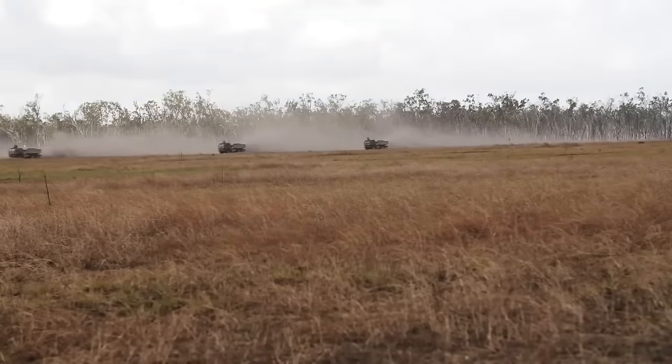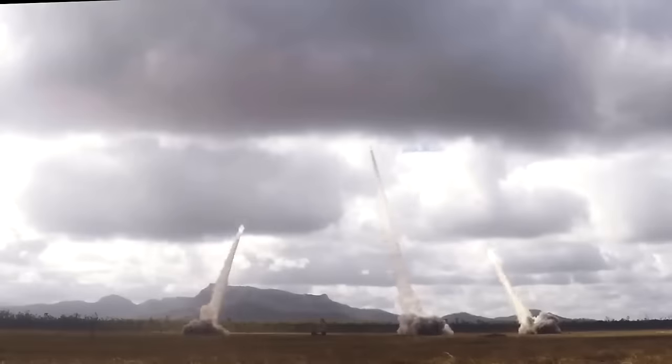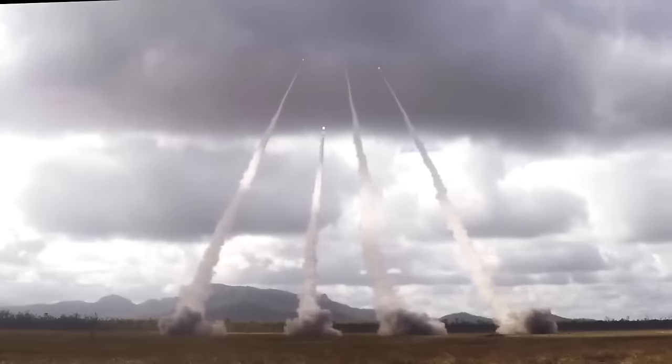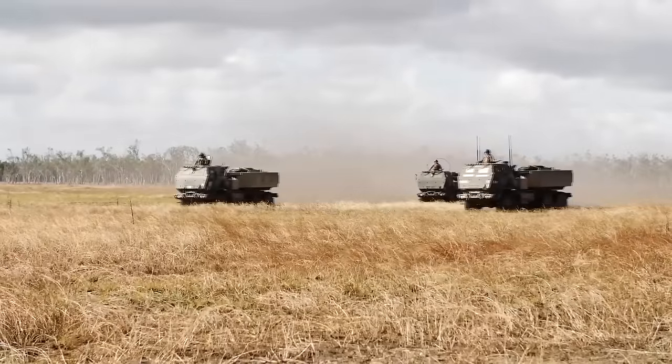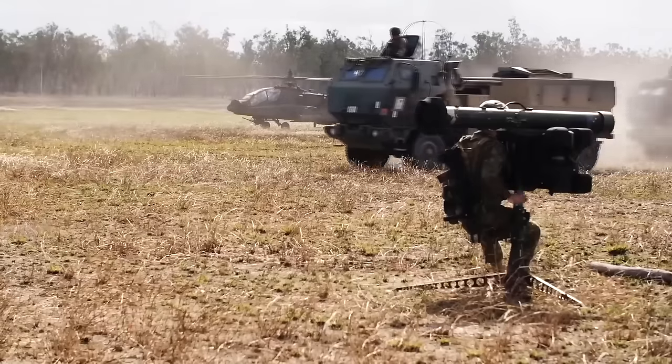900 launchers were planned to be built, but reports suggest only 540 HIMARS launchers were built instead. The first certified unit to have HIMARS was the 3rd Division, 27th Field Artillery Regiment, 18th Airborne Corps.